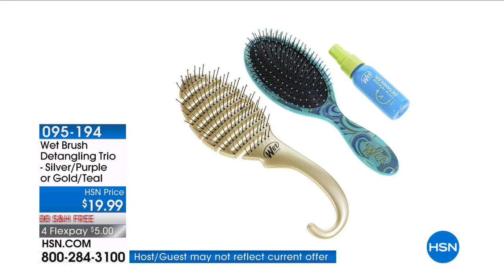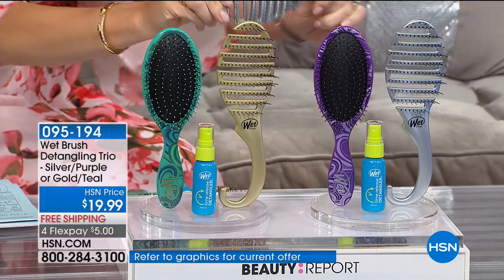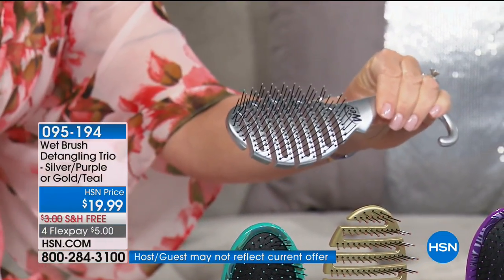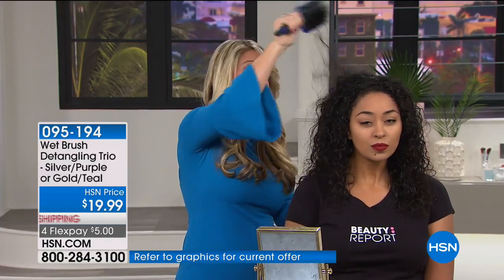Wet Brush has sold millions of brushes. They are the number one best-selling brush worldwide, seen in every major magazine. We're going to be talking about this three-piece set with the world launch of their new detangling spray. Just choose whether you want teal or purple. This is the first time you're seeing this shower brush — you hang it right in your shower. Look at the way this brush molds. If you can't even get through your wet hair with an ordinary brush, Angie Lee is going to show you something extraordinary: a patented technology like no other.